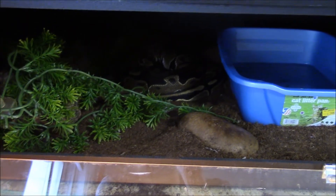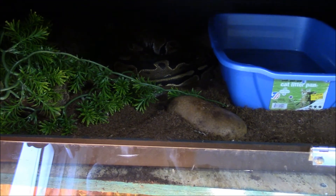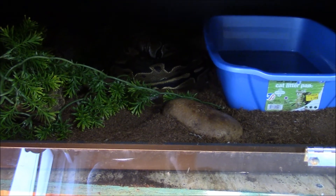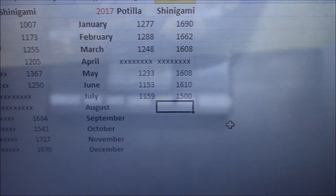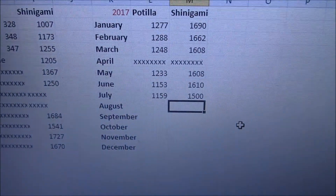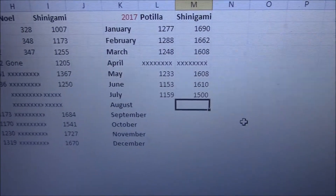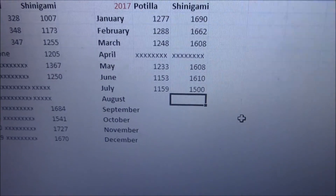Shinigami recently refused another meal, so this month she again didn't eat, but she did shed and went through her shed. Her skin still isn't pulling. Let's see if she's lost any weight — she's now down 100 grams from last month. I'm going to give her one more month as a chance to eat some food, and if nothing happens there, we're going to have a visit to the vet.